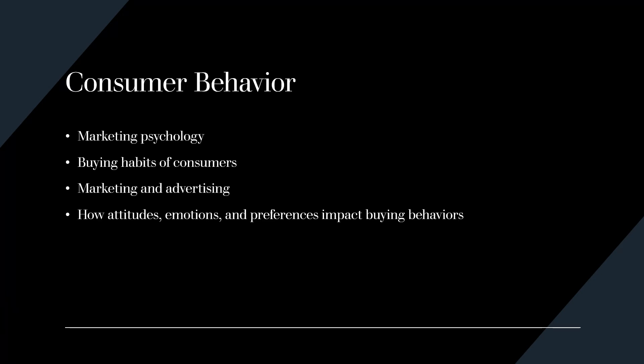Consumer behavior is another area of psychology, sometimes referred to as marketing psychology. It is all about studying the buying habits of consumers, how to market to specific audiences, and how to improve customer satisfaction. It also examines how attitudes, emotions, and preferences can impact buying behaviors.